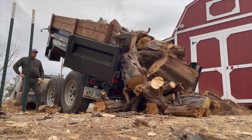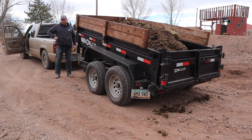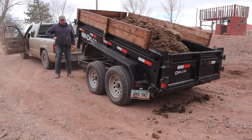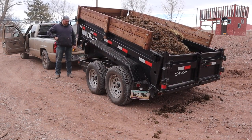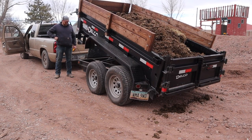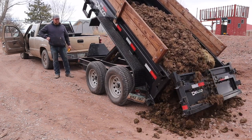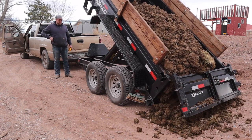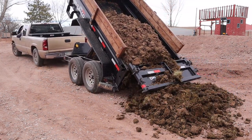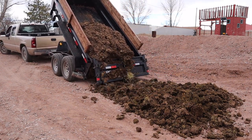Our dump trailer also serves as a manure hauler. We have family around us who are ranchers. We park the trailer at their barns and they fill it up with manure for us to haul to our garden. Shoveling out three to four thousand pounds of wet manure would be quite a time-consuming project, whereas we are able to dump it out fairly quickly and get it spread on the garden ready to be tilled in. Eventually we'd like to get away from garden tillage and try no-till, but our soil is hard and full of rocks as well as being void of nutrients and organic material, so we feel like we have to start with a little tillage.